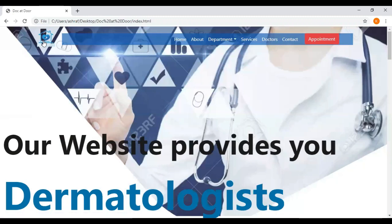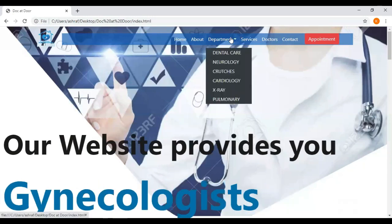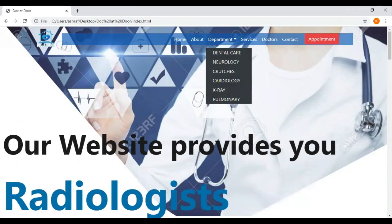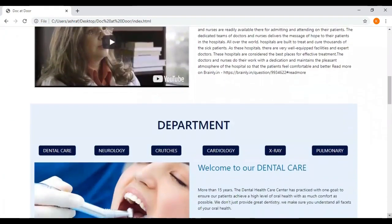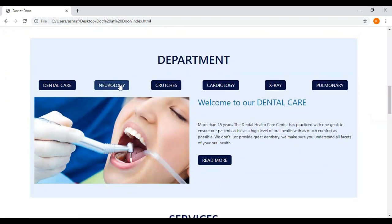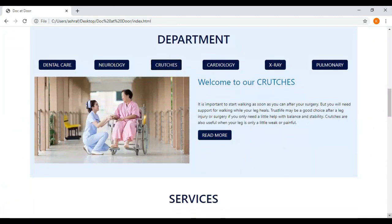We have plenty of other options. You can see we have some departments here — these are the departments we are already operating. You can click on them for more details or simply click the read more option to find out more about them.